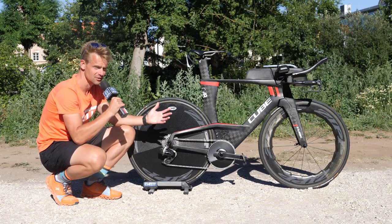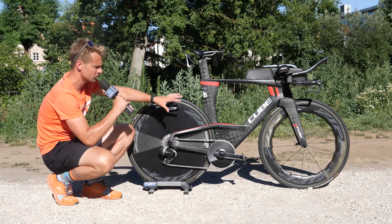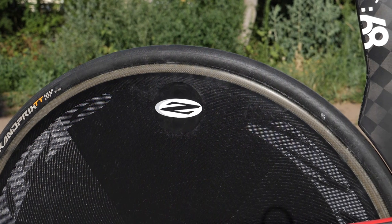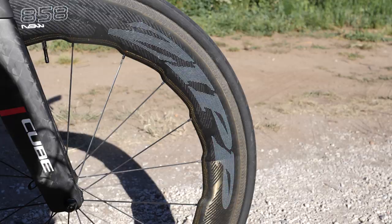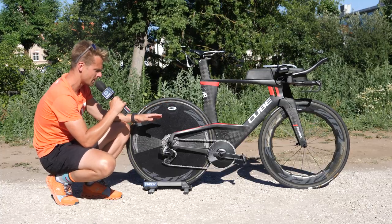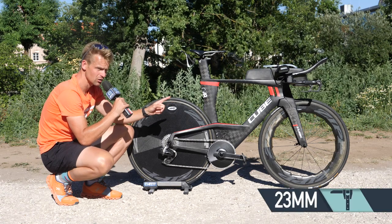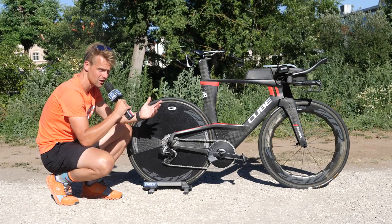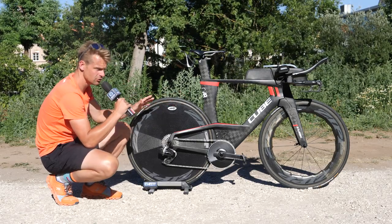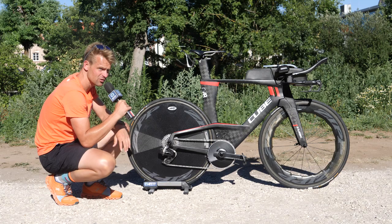Moving on to the wheelset on Andy's bike — this is a rather nice set of Zipp wheels that complement the Cube's black carbon colorway really well. The front wheel is a Zipp 858, and there's a Zipp Super 9 disc on the back. He's running Continental Grand Prix tires on both wheels — 23mm on the front and 25mm on the back. Interestingly, he's got a different tread pattern front to rear: the front has a little more tread woven in, while the rear is pretty much slick.